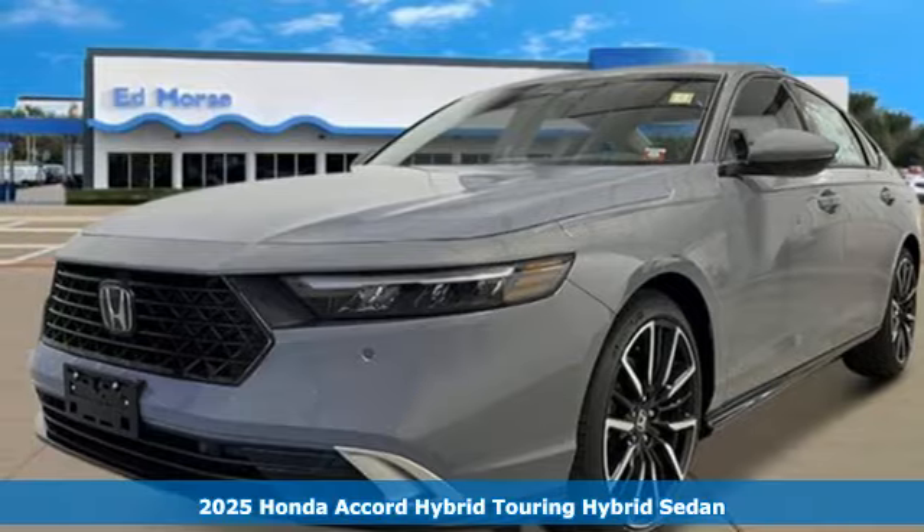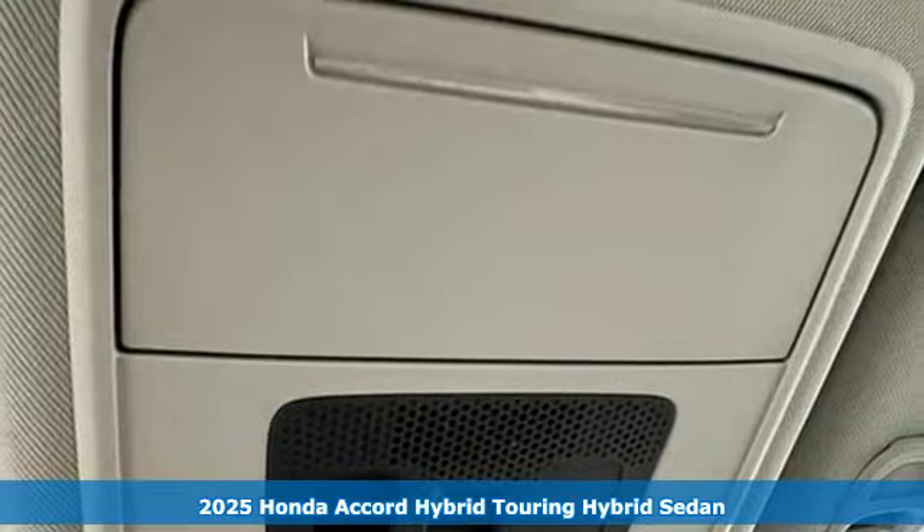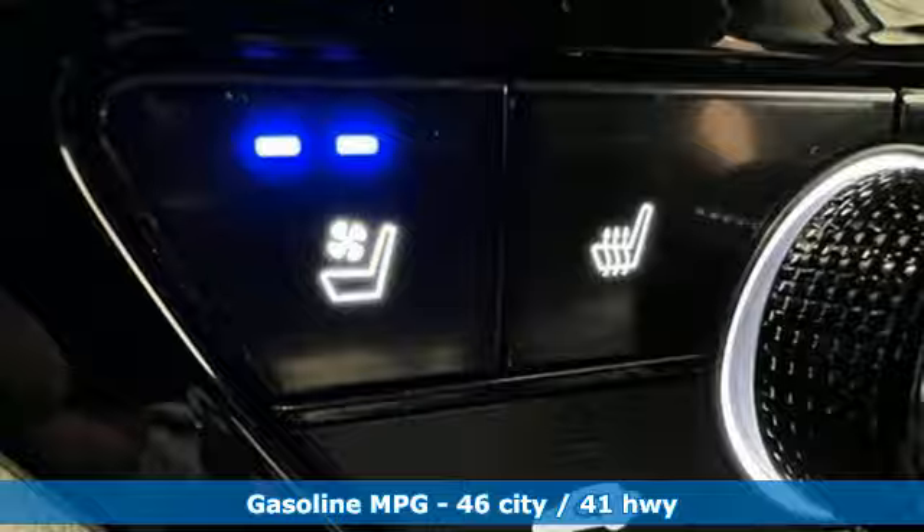Here's a new 2025 Honda Accord Hybrid. Honda's flagship car isn't just a vehicle, it's a legacy. And as a hybrid, the legacy includes a cleaner planet.